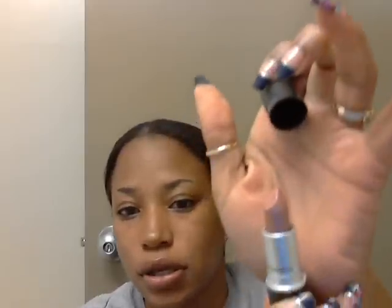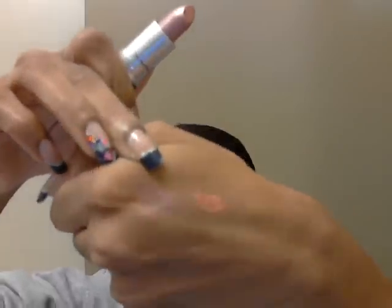Next, I got a lipstick and it's Eatin' Rocks. I don't know where this is from, so bear with me here. And it looks like this — this is a frost. It's really light, but it's a pinkish color. That's really pretty, actually, on the lips.